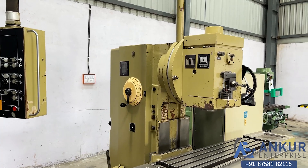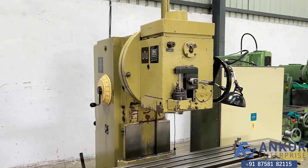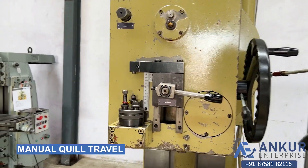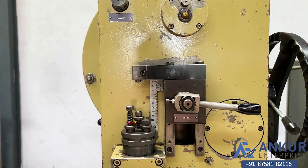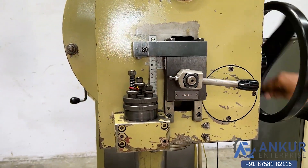Now showing the manual quill travel, which is 100 mm.